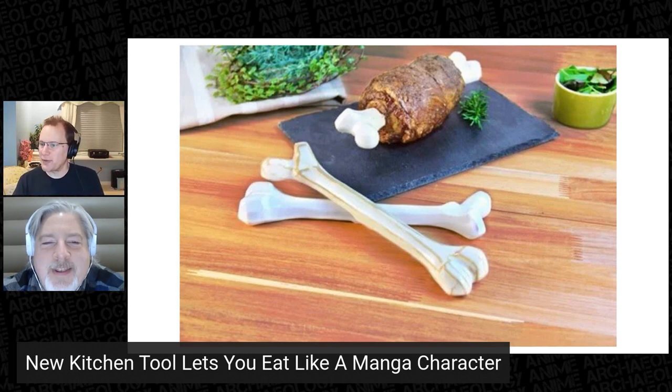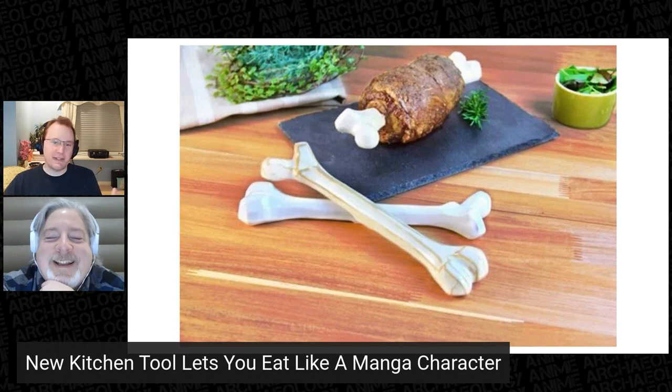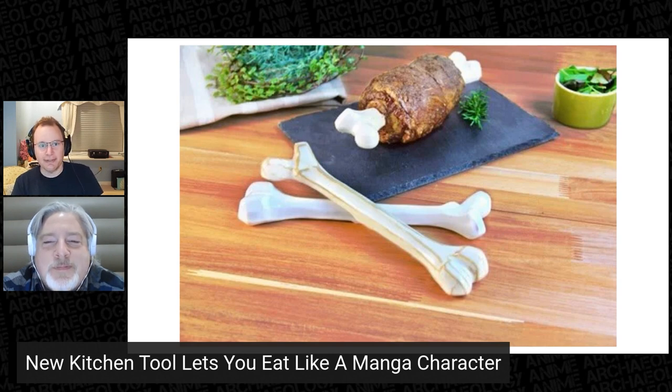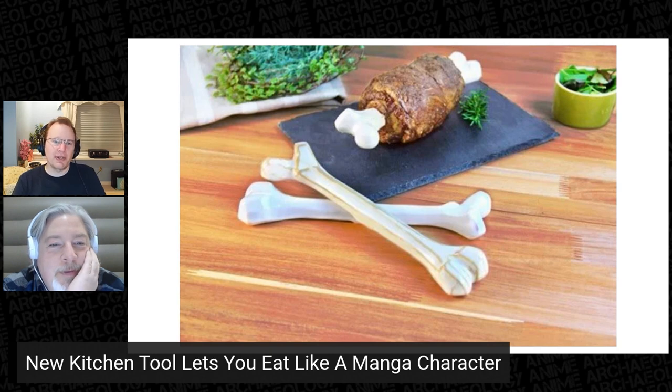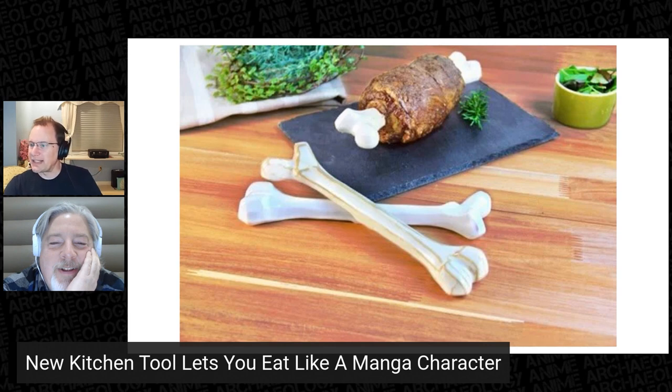Made of oven-safe ceramic, users can pack ground beef around the bone, wrap that in bacon, pop it in the oven, and voila — manga meat. Of course, there's more than just that one recipe. Creative users can use it to fashion other meat dishes or even bone-in cakes and breads. The bone is over 10 inches long, comes in two colors: pure white, and a more realistic ivory with shading. It's even specifically designed to gain subsurface cracks over time.